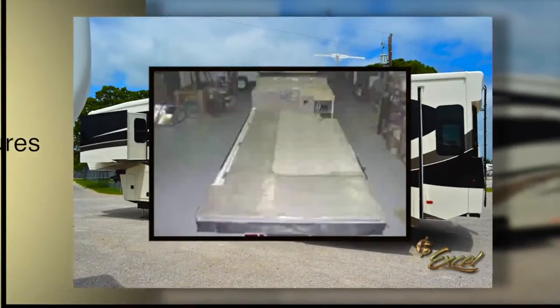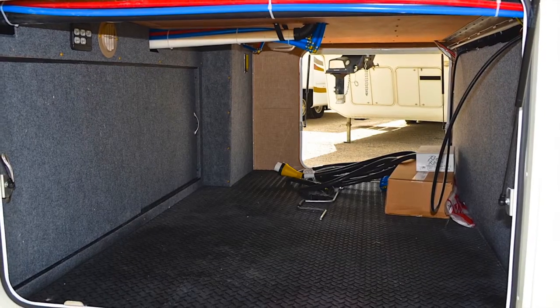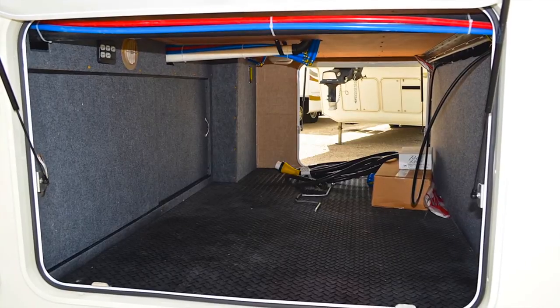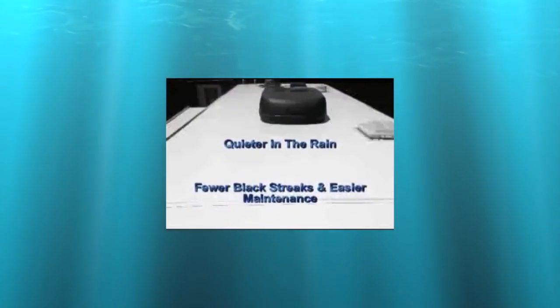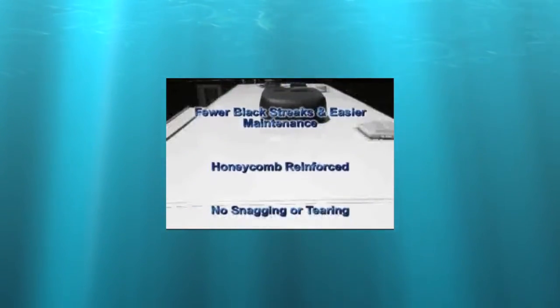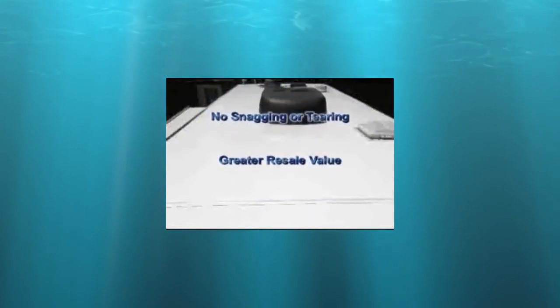The Excel's full 5/8 plywood floors are sturdy, quiet, and give your home a solid base. A heated basement area protects underfloor systems and stored items from weather extremes. The Limited comes standard with a molded, gel-coated fiberglass roof, the only one of its kind in the industry. This top-of-the-line roof is beautiful, easy to maintain, and provides an exceptional barrier against the elements.